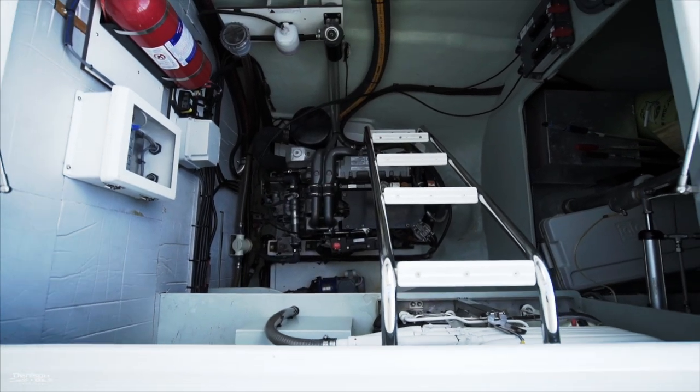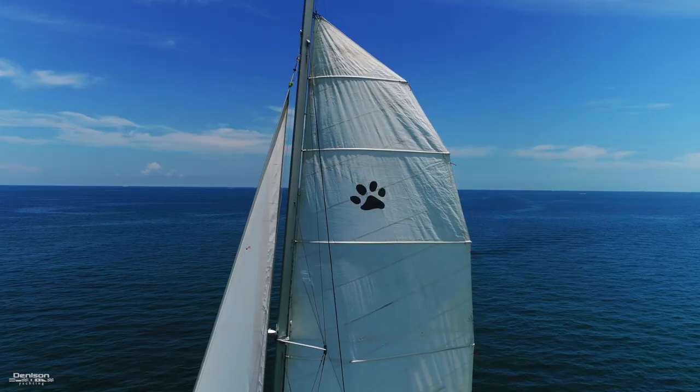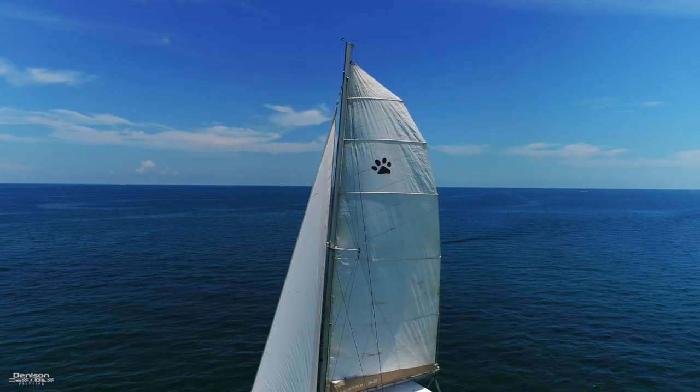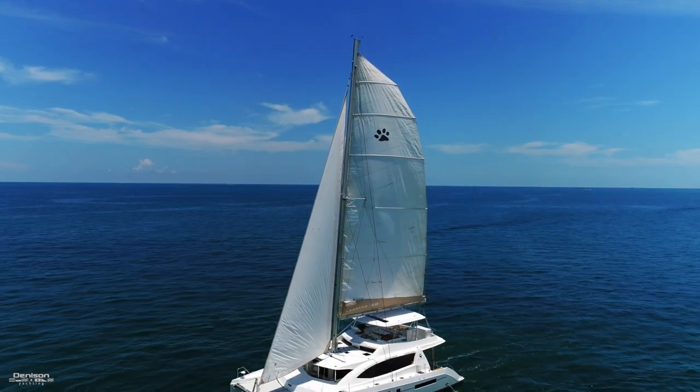That concludes our walkthrough of In the Zone, our Leopard 58 sailing catamaran. If you have any questions, or if you'd like to get on board for a closer look, contact Tom Houtenbrink.